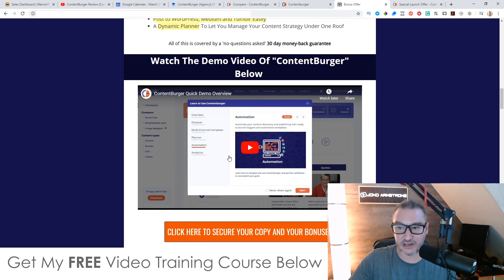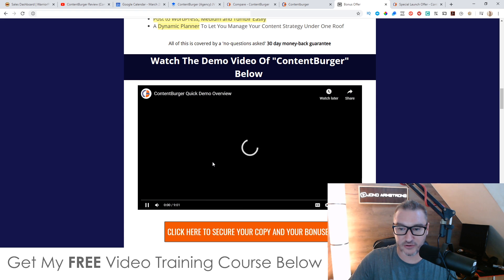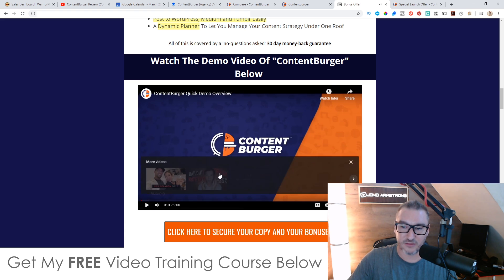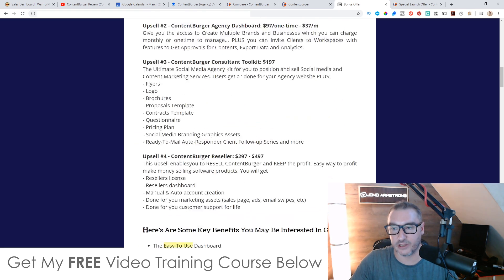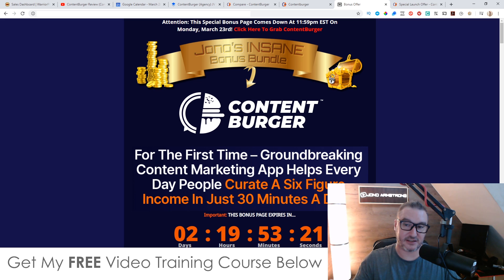There is a demo video of Content Burger on my bonus page you can go and watch if you want more information about the individual features. Anyway, that's it for me. I hope you enjoyed my Content Burger review, and I'll speak to you on the next one. Take care, bye.